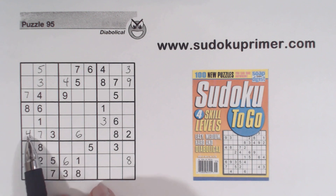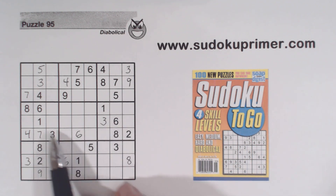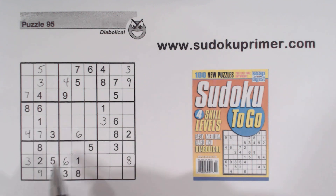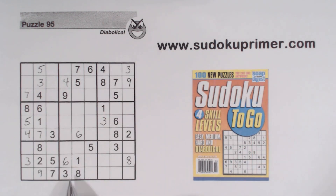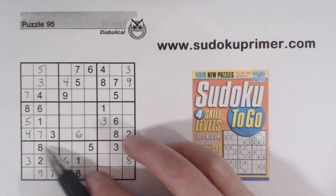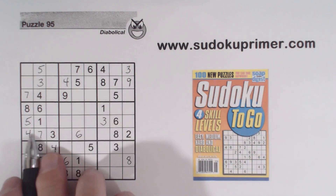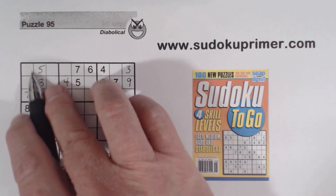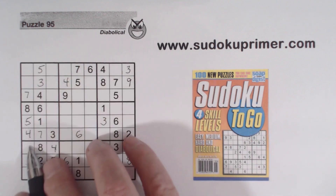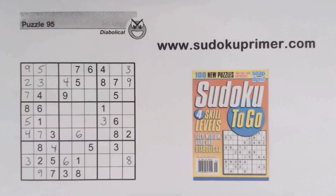That's another rough spot we had to get through. Now we can find a 5 right here — there's a 5, 5, so that's a 5. And we've got a 4 right there because of that 4. Now we know these are 1 and 6 — our 1, 4, 6 triplets. So that means this is 1, 2, 3, 4, 5, 6, 7, 8, 9 — 2 and 9. There's a 9 there, so we can fill in the 9 and the 2.